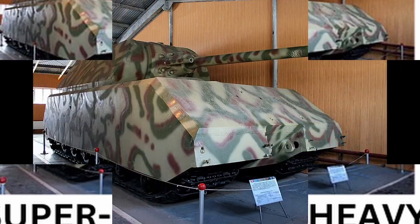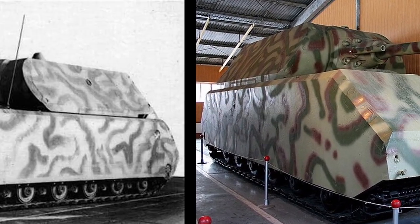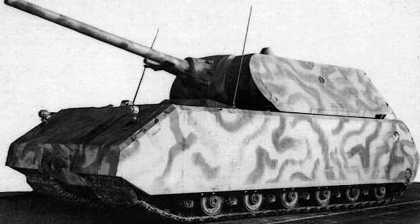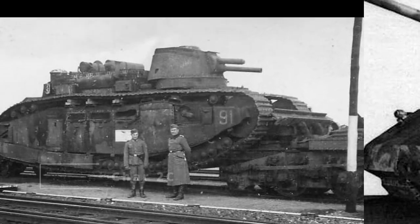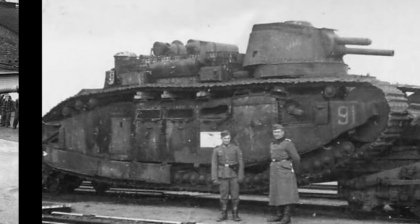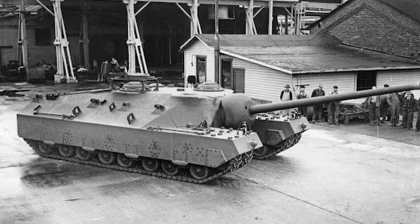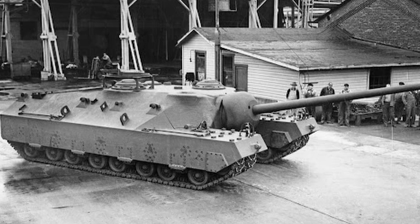Super-heavy tanks were experimental giants designed to break through heavily fortified lines. World War II saw prototypes like the German Maus, a 188-ton behemoth with impenetrable armor and a massive 128mm gun. While impressive, these tanks were too slow and difficult to maintain, making them impractical. In the modern age, super-heavy tanks are not in use; the focus is on more agile, adaptable vehicles, leaving these colossal tanks as a relic of the past.